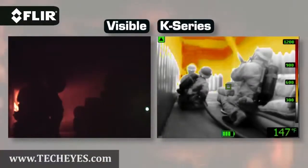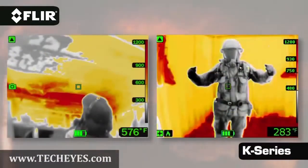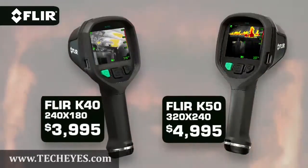These are powerful thermal imagers that provide easier ways to see more clearly under the most challenging smoke-filled conditions. K-Series cameras start under $4,000 and are available in two models.